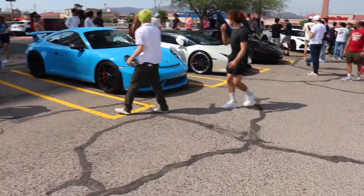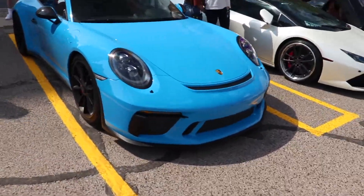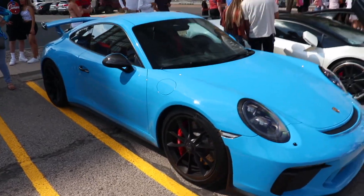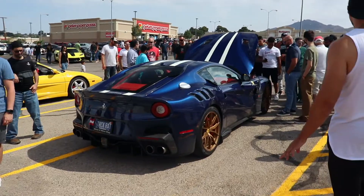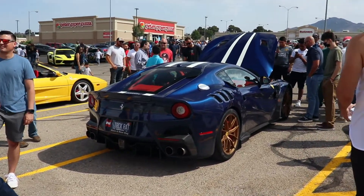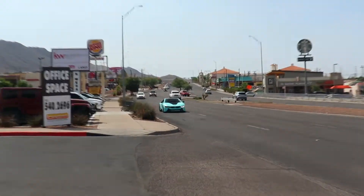We currently have two cars that practically stole the show: we got an F12 TDF and a Miami Blue GC3. This Miami Blue GC3 is so clean — the color is beautiful in person. And look at this F12 TDF — one-of-one spec in the world, the second one I've seen. They have this blue tint to the lighting coming in.